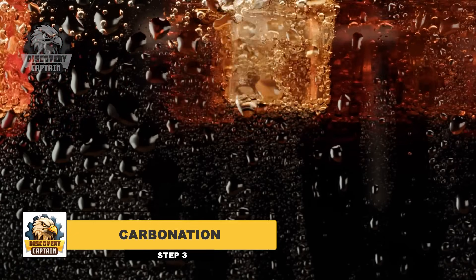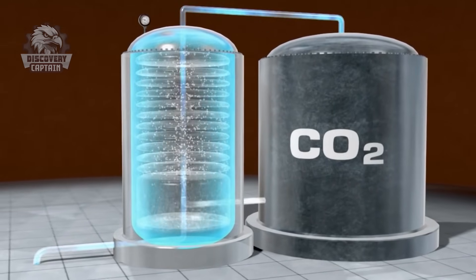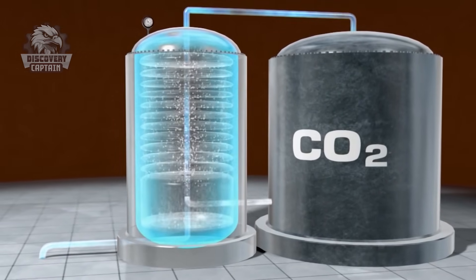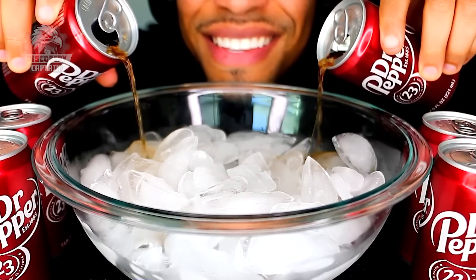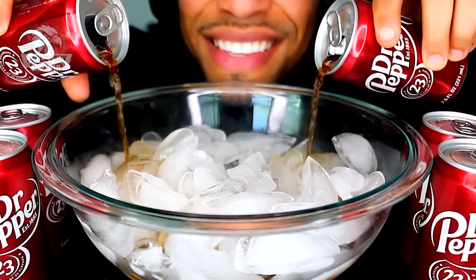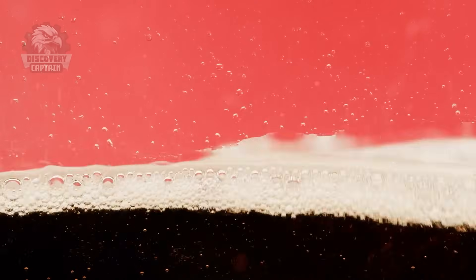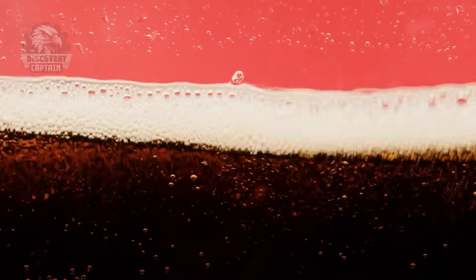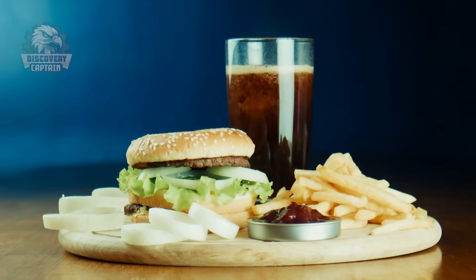Imagine Dr. Pepper without its signature bubbles! Here's where science creates the perfect fizz. Colder water absorbs CO2 better, so chilled, purified water is used for this step. High purity carbon dioxide gas is then injected under high pressure into the water. This dissolves the gas, creating carbonic acid, which is what gives Dr. Pepper its characteristic fizz. The amount of carbonation is crucial — too little and the drink loses its refreshing feel, too much and it might become unpleasantly explosive. Precise control ensures the perfect balance of fizz for a delightful drinking experience.